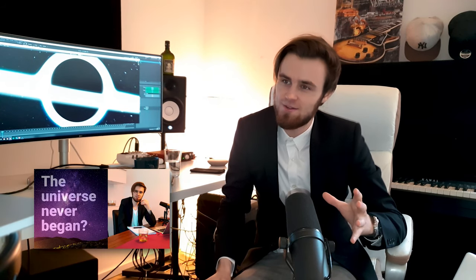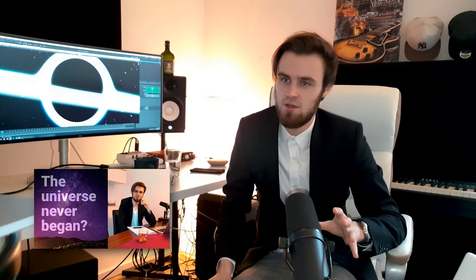The discovery of Sagittarius A* was recently rewarded with a Nobel Prize in Physics. In the last video I already talked about Roger Penrose, who holds half the prize. The other half went to Andrea Ghez and Reinhard Genzel. Whereas Penrose received the prize for his theoretical prediction of a black hole as part of general relativity, Ghez and Genzel received their prize for the discovery of Sagittarius A*.